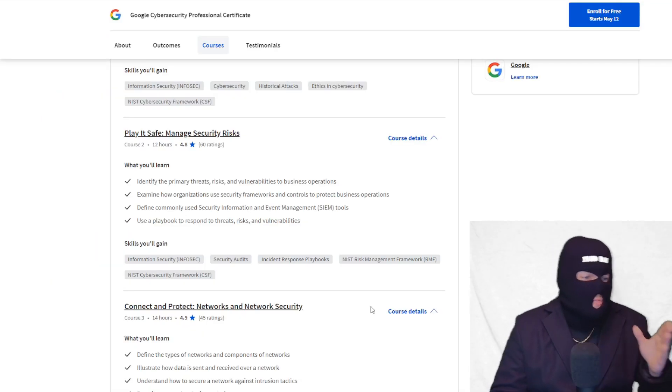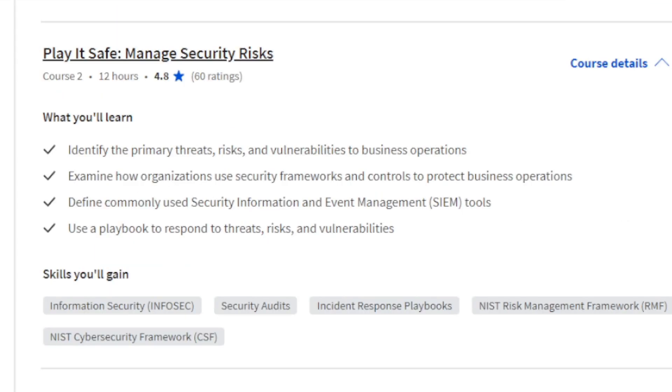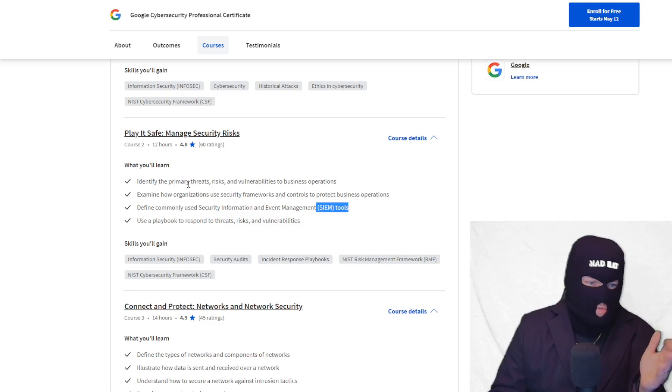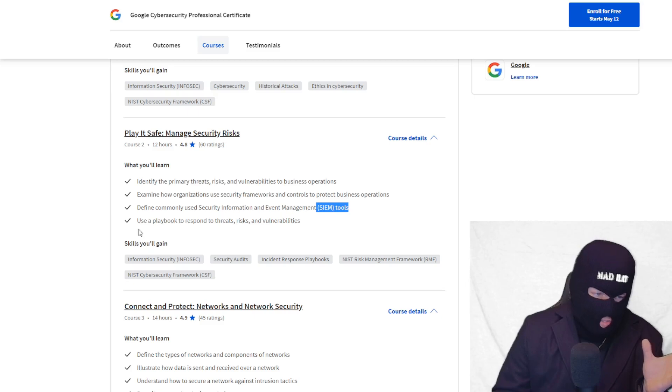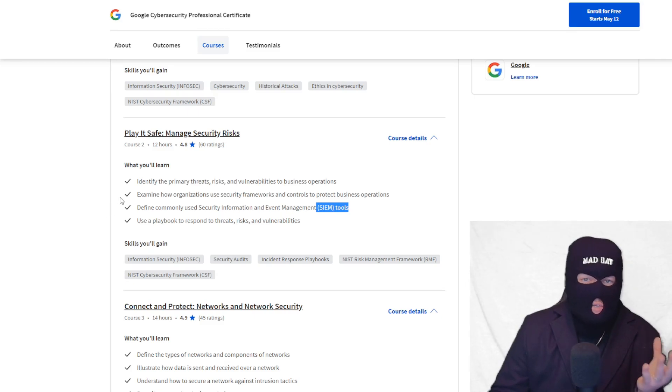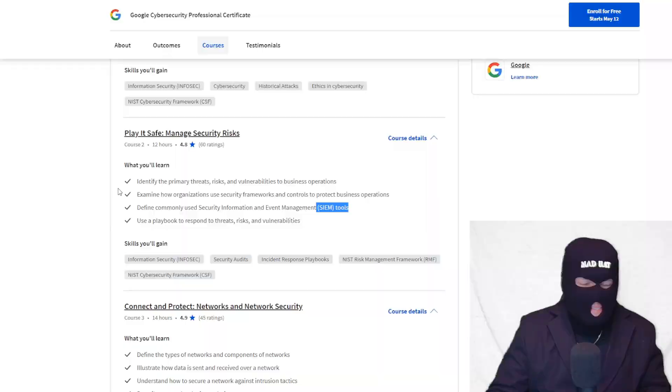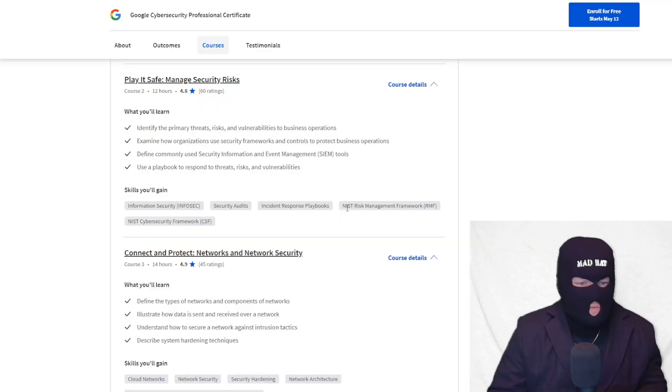Once you complete that, you move on to Play It Safe: Managing Security Risks. You get to go into SIEM tools in this section and get a taste for frameworks, threats, risk, and vulnerabilities — like the CIA triad. You get to use playbooks to respond to threats, risk, and vulnerabilities, which is what I do on my day-to-day basis. We also use automation to complete remediation tasks. This is huge. And then it goes over more NIST framework.